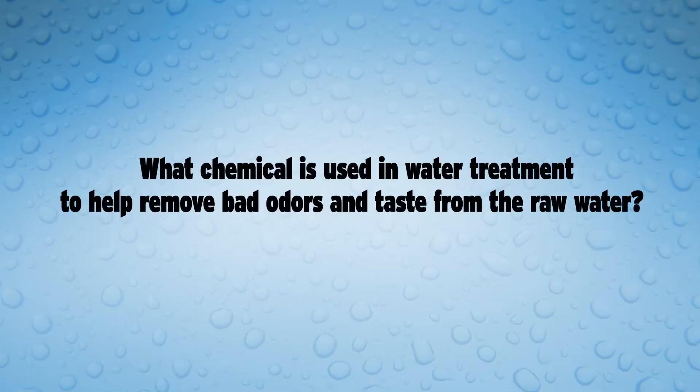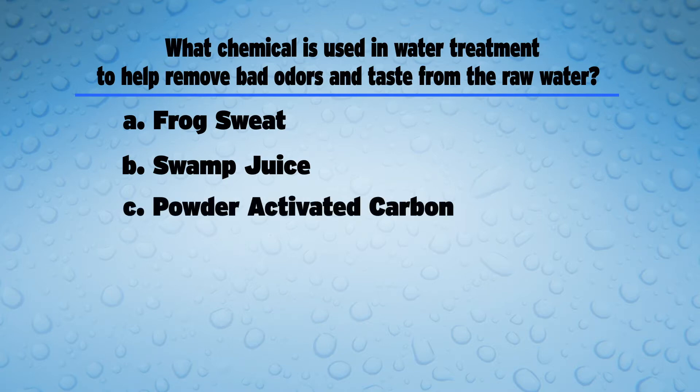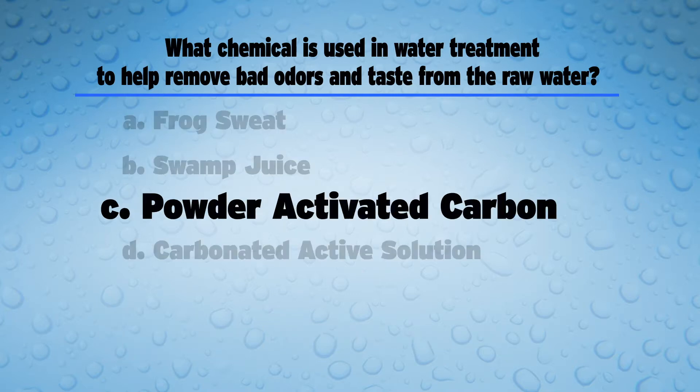But first, it's time for another drop quiz. What chemical is used in water treatment to help remove bad odors and tastes from the raw water? Is it A: frog sweat, B: swamp juice, C: powder activated carbon, or D: carbonated active solution? The answer is C, powder activated carbon. This chemical is used in water treatment to help remove bad odors and tastes from the raw water.